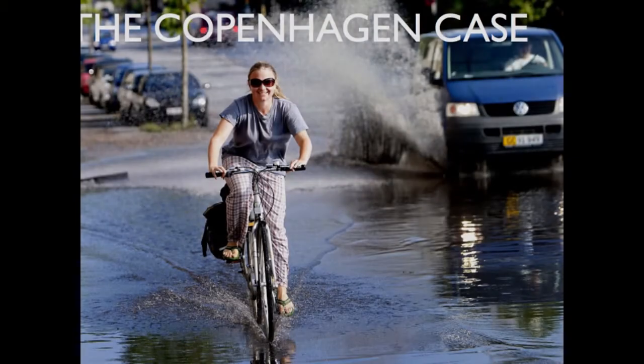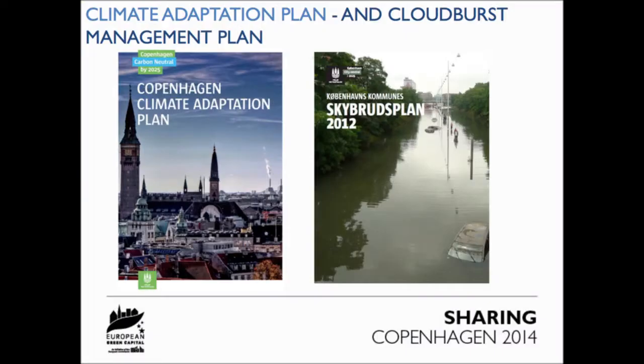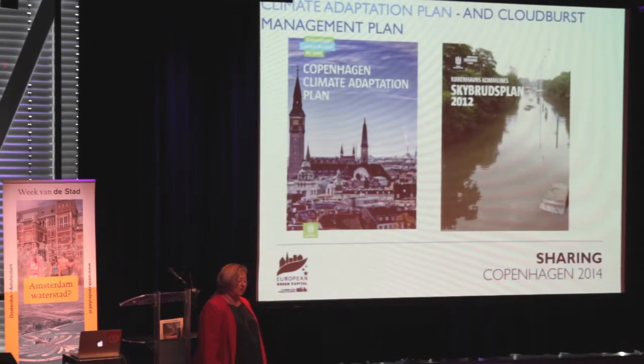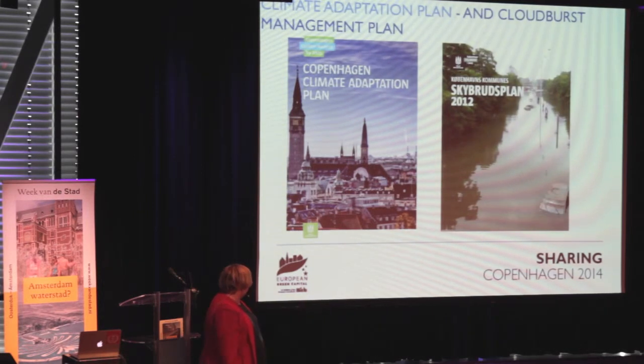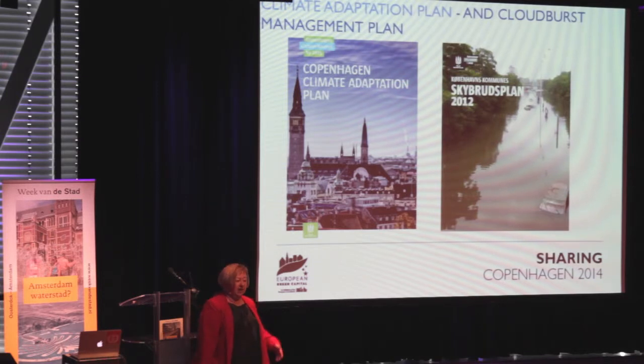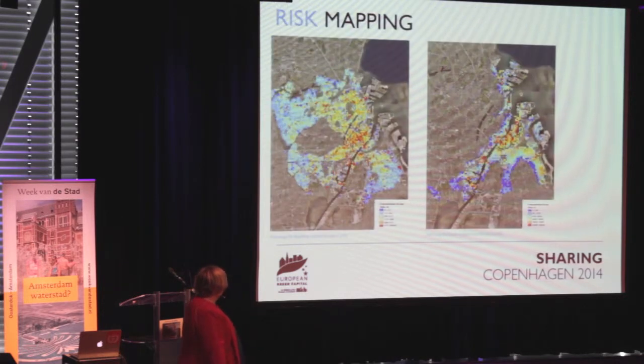My story will mainly be about rainwater in Copenhagen - that's just one part of the story. I'll give you a little introduction to what we do on climate change adaptation in Copenhagen. We have two plans: one on climate change adaptation covering everything about how the future climate will affect the city, and the other is more about stormwater management.